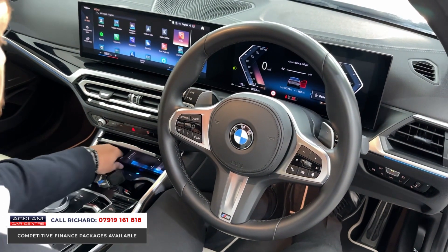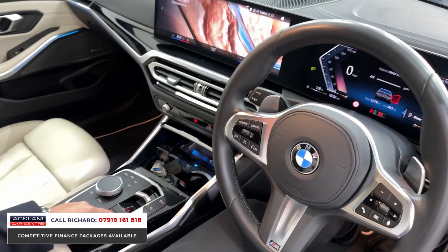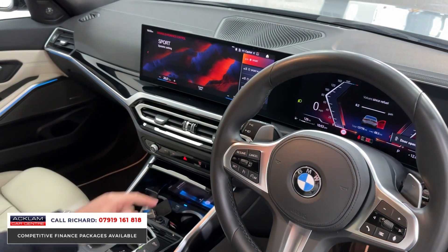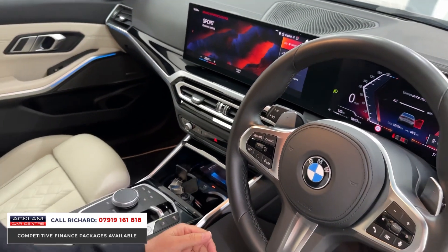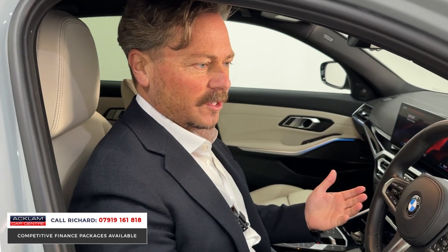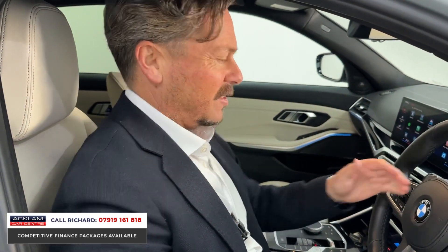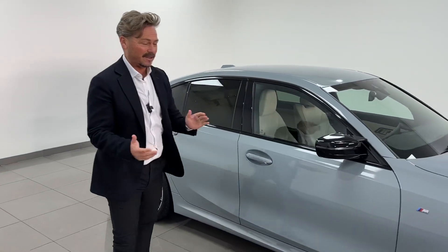There are different drive modes — comfort up to sport and sport plus — so it really flies. This car sounds good; it's got a lovely diesel, torquey noise. If you're looking for a fast car but don't want to skimp on fuel efficiency, with that four-wheel drive technology, this is absolutely magnificent.